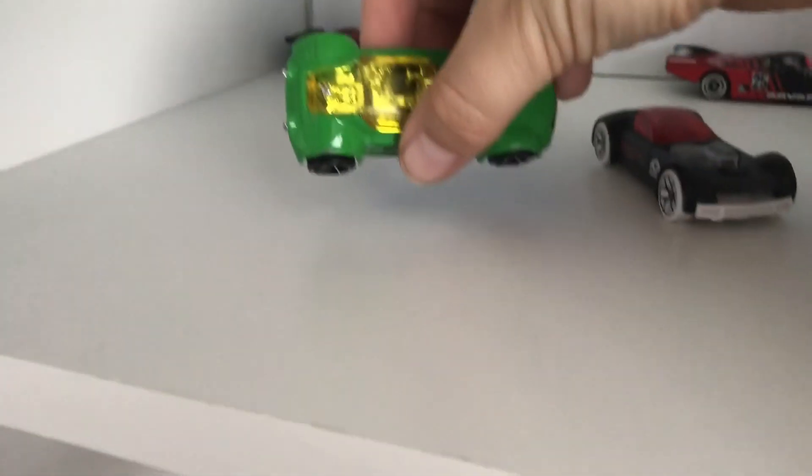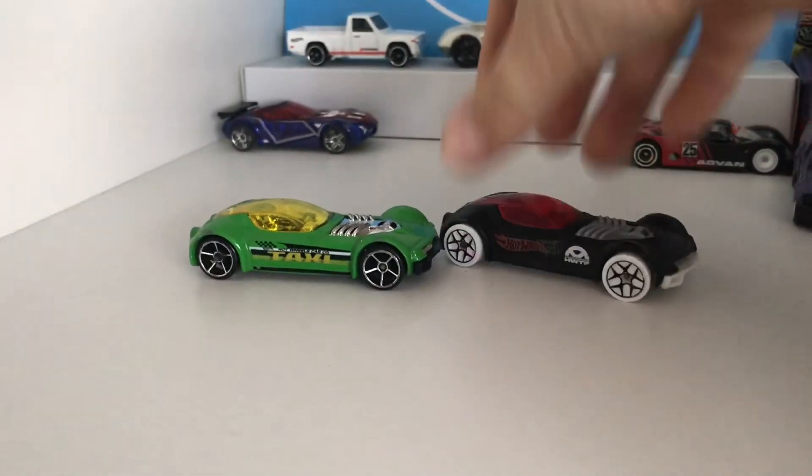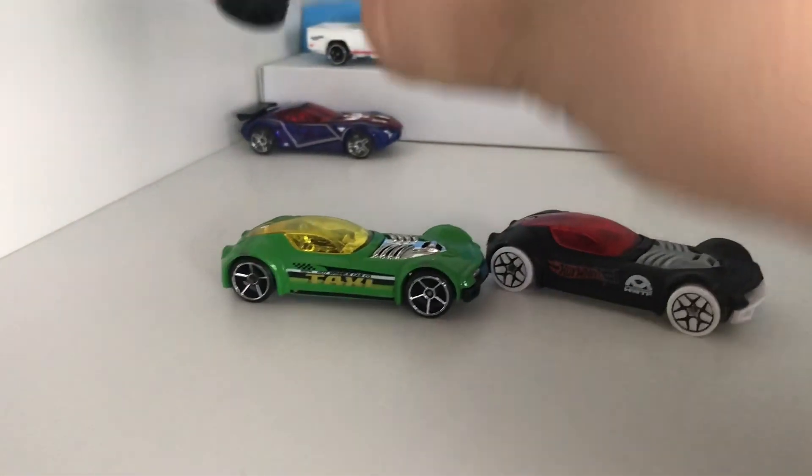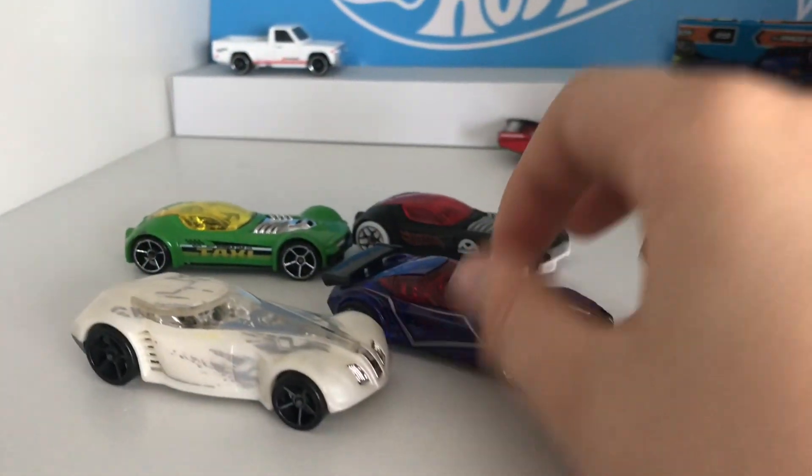We've got this Taxi, which only has two seats. This Team Hot Wheels one — very cool. And this Treasure Hunt, actually — Cove Flight Treasure Hunt, as you can see. Pretty cool. And this Nerf Hammer. I collect Nerf Hammers and Lamborghini Huracans — they're one of my two favourite cars ever in Hot Wheels.